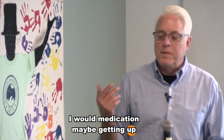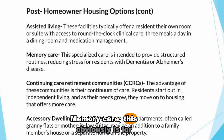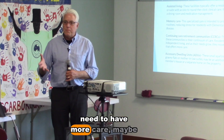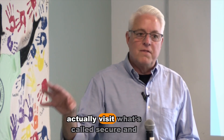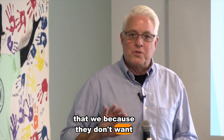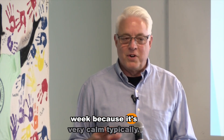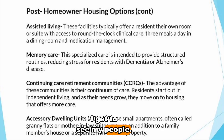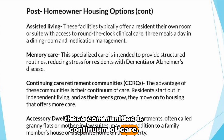Assisted living provides help with medication, bathing, meals, and getting up. Memory care is for conditions like Alzheimer's or dementia, where residents may need a locked area. When my dog and I visit Seal Rock, we visit the secure area — I have to punch a code to get in so residents don't wander. I have to say, that's my favorite time of the week — it's very calm and I really like it there.